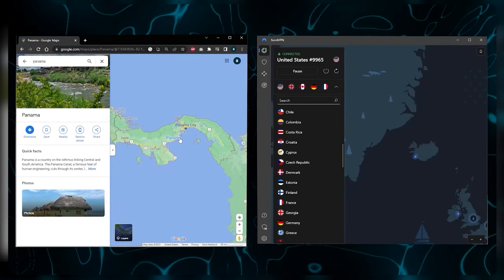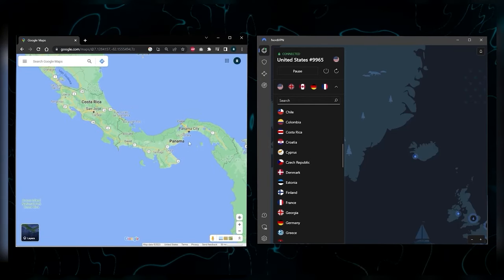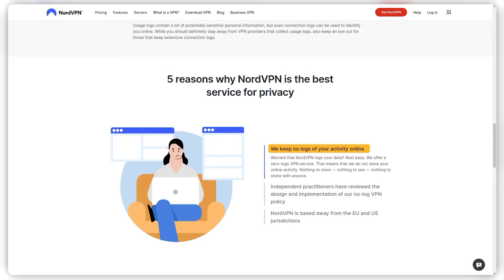And since its headquarters are located in Panama, NordVPN falls outside the jurisdiction of the 5, 9, and 14 Eyes surveillance alliances, so privacy-wise you can trust that your data is in safe hands.